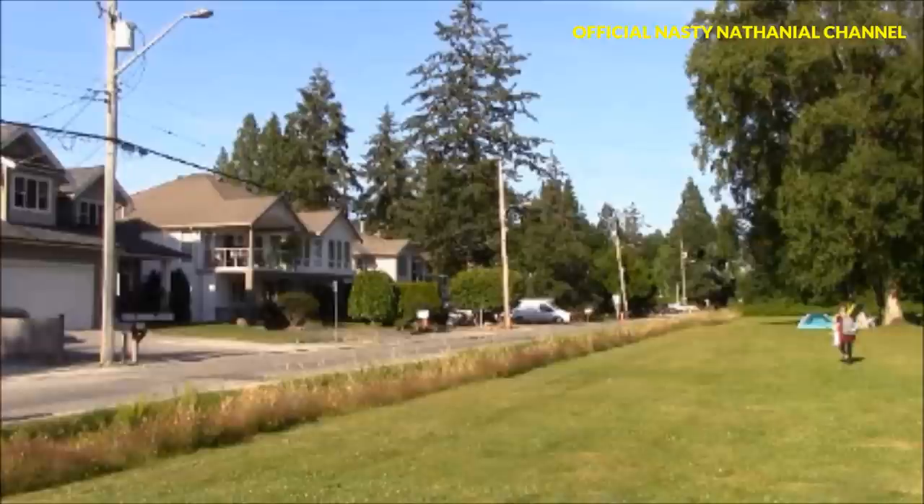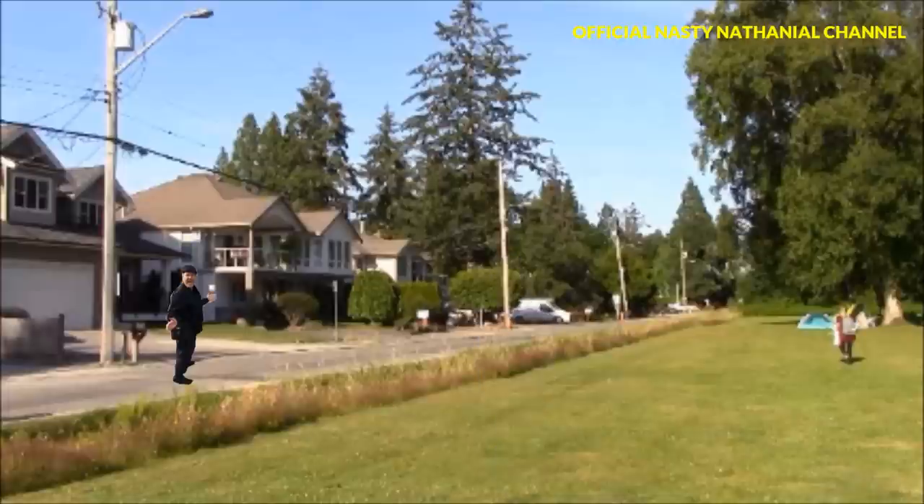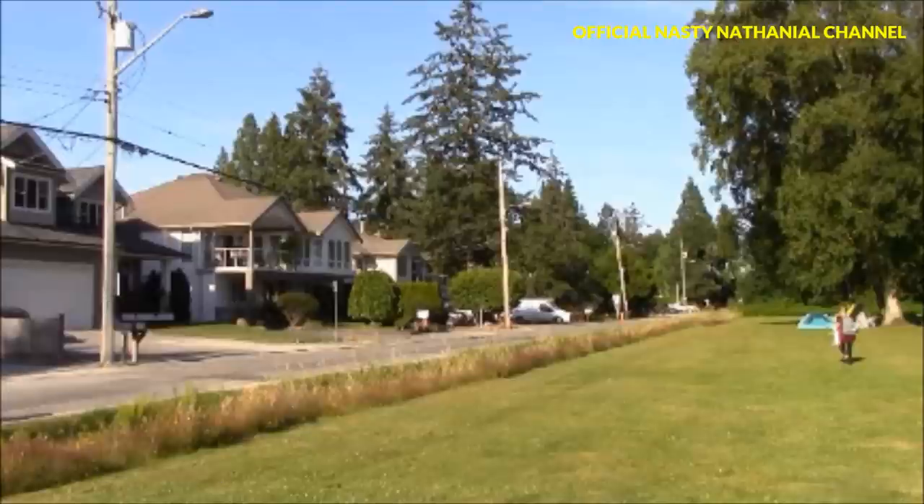But it is forbidden for US citizens such as Nasty Nathaniel to enter Canada via Zero Avenue. The RCMP, Canada's National Police Force, are keeping a heavy eye on this section of the border, as you will see in just a moment.